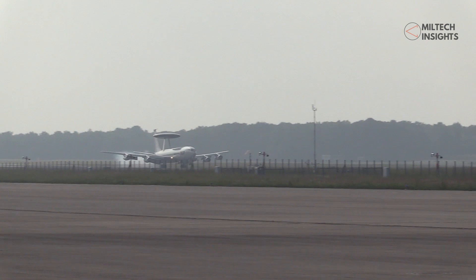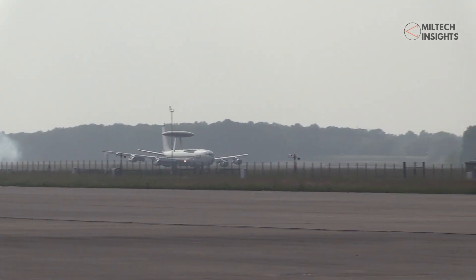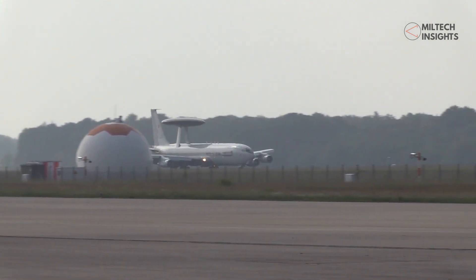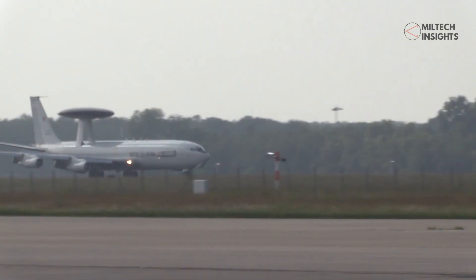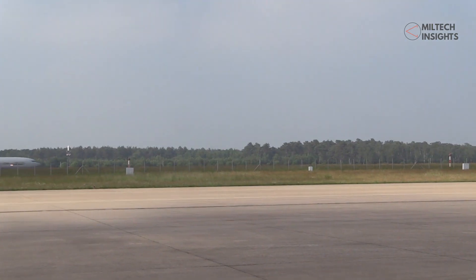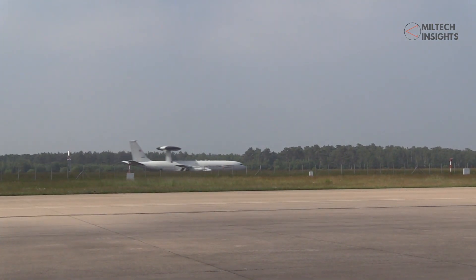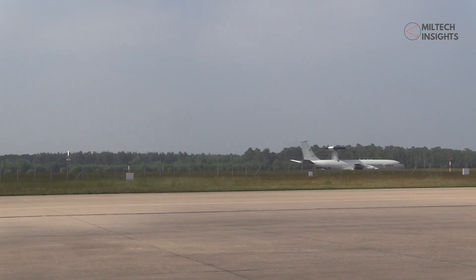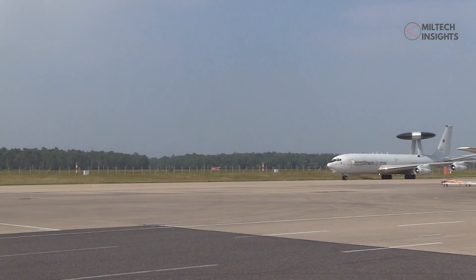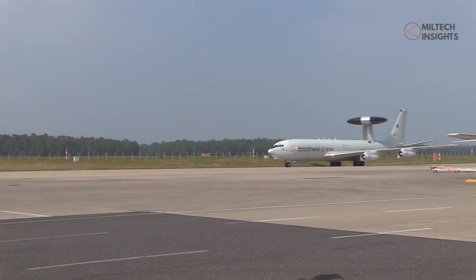The deployment of these airborne surveillance assets by NATO, in conjunction with space-based high-tech platforms and human intelligence, can provide real-time situational awareness of the battleground. This intelligence can serve as a tool to contain the conflict. However, at the same time, the sudden encounter of these NATO assets with Russian aircraft is a potential threat of further escalation.